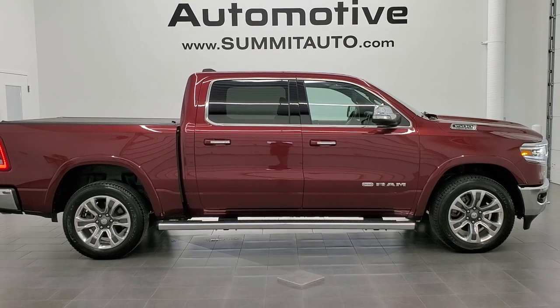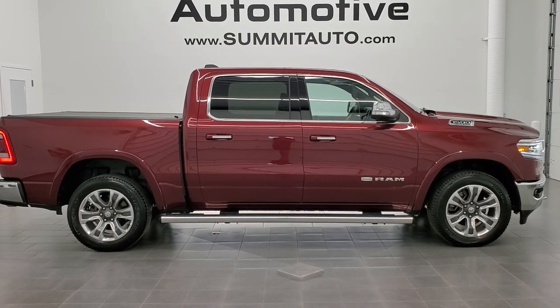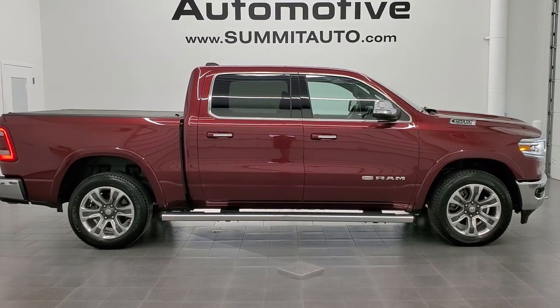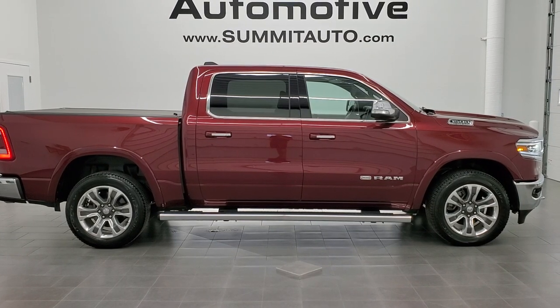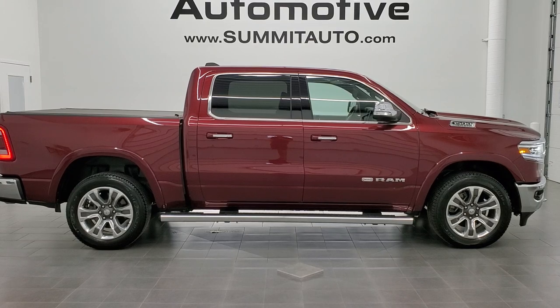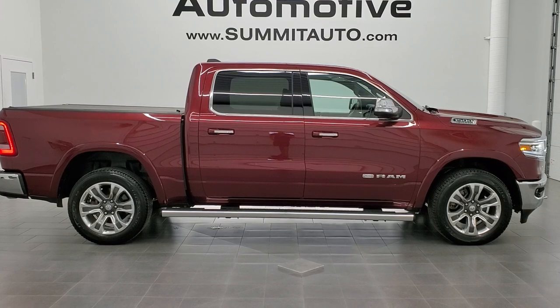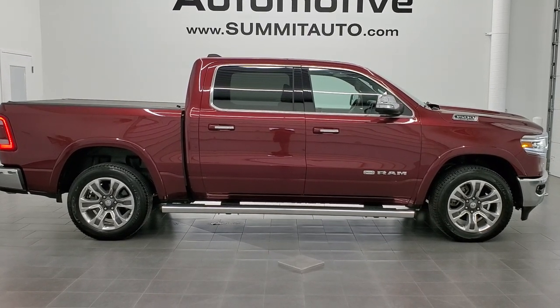Click those bell notifications and you'll get updated every time we do a video here at Summit Auto. You'll see a link to subscribe to our YouTube channel in the upper left, a link to more Ram 1500 truck videos in the upper right, a link to this vehicle on our website in the lower left, and a link to one of our latest YouTube videos in the lower right. We really look forward to helping you with this super clean 2019 Ram 1500 Crew Cab Short Box Laramie Longhorn in Delmonico Red. Thanks again for checking out the video.